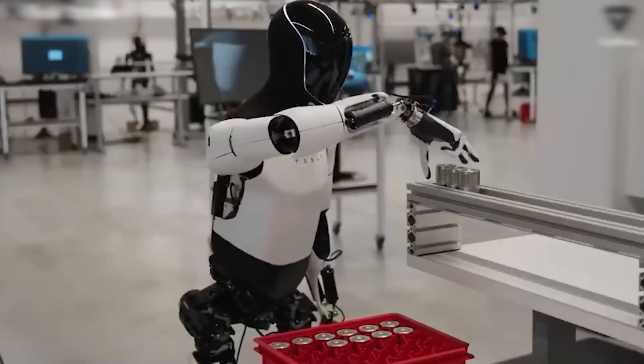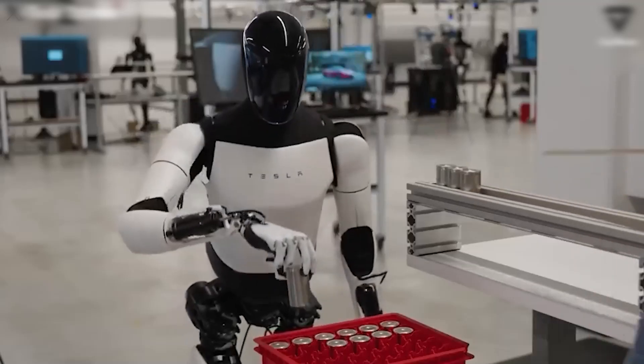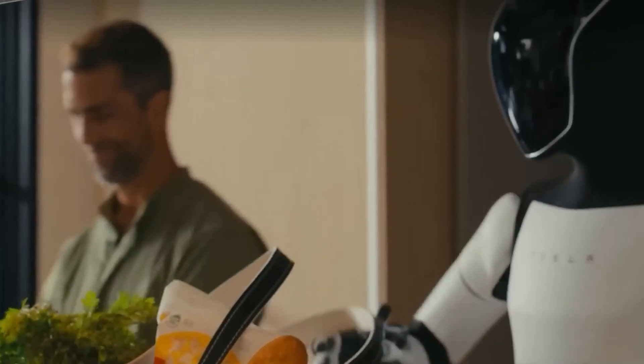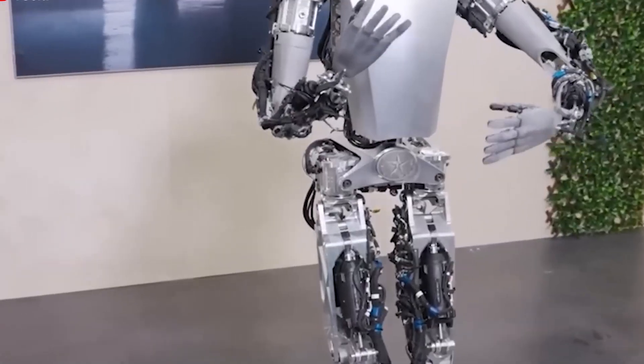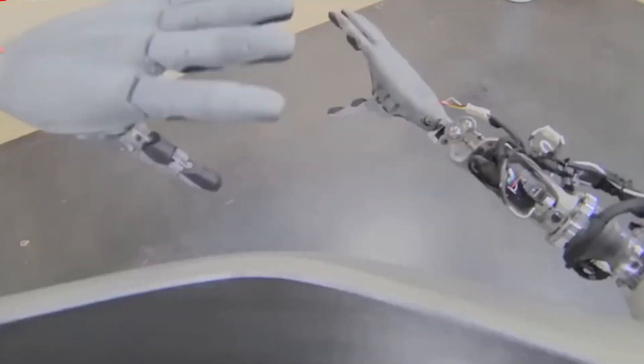Safety is another big focus for Tesla. The Optimus Gen 3 comes with enhanced safety features. It has better sensors and cameras that allow it to detect obstacles and avoid collisions. This makes it safer to have around, whether it's helping out at home or in a factory setting.